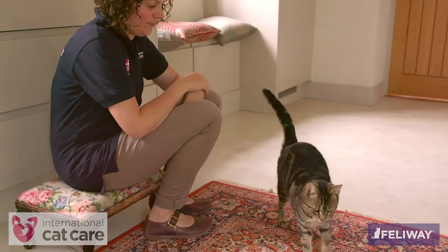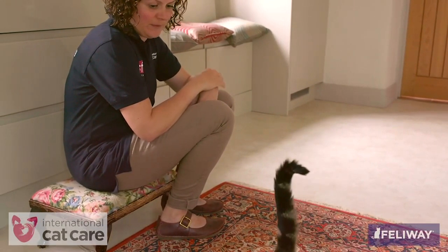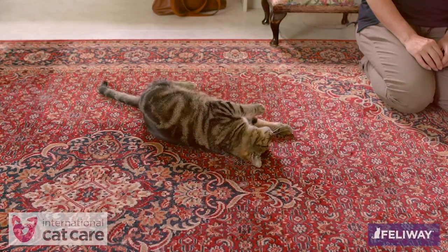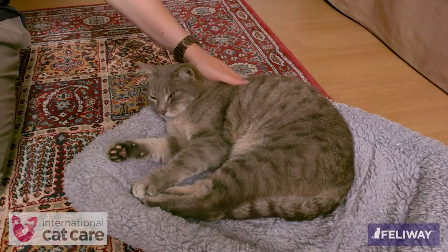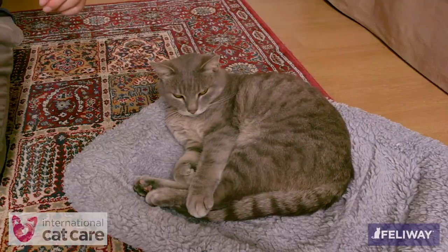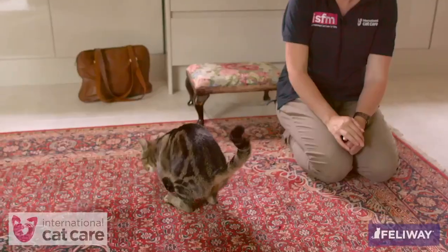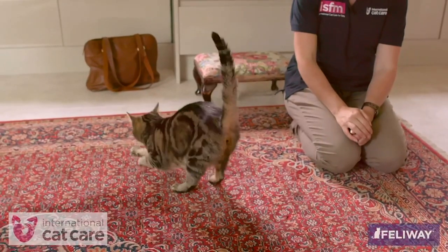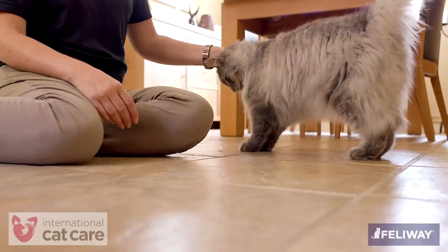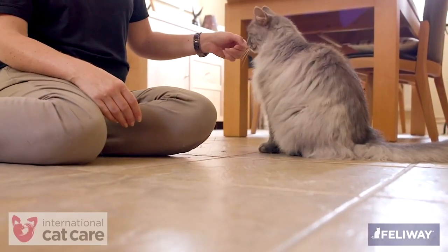Typical signs that the interaction should stop include dilated pupils, rolling quickly onto its back and side to side, claws being revealed, paw pushing your hand away, the cat suddenly moving quickly, scratching or attempting to scratch you, scratching the floor or furniture, and skin rippling and twitching. Following these tips should help you get the best interactions out of the cats in your lives.